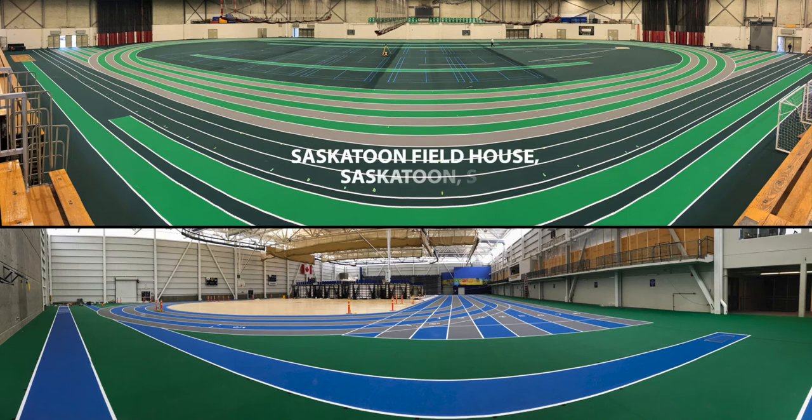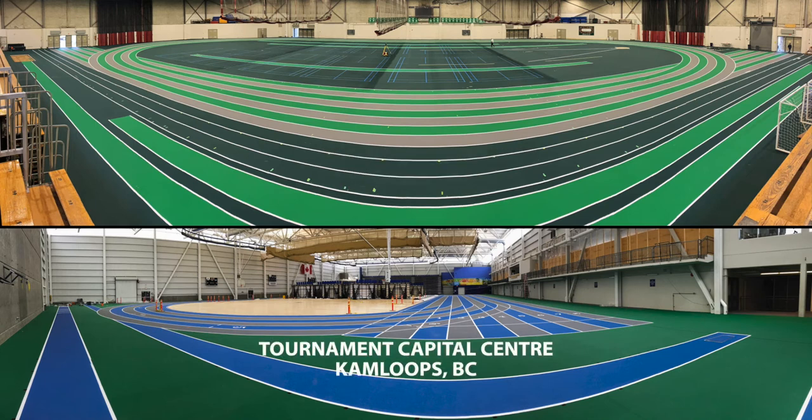We also did a few major indoor venues, like the Saskatoon Fieldhouse this summer in Saskatoon, and also the Tournament Capital Centre in Kamloops, BC.